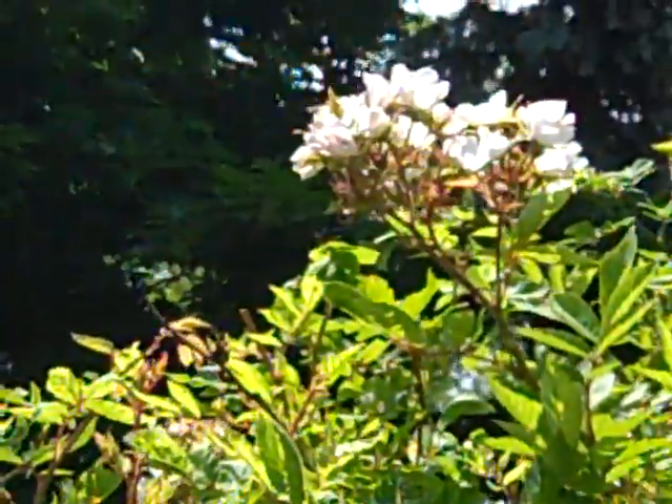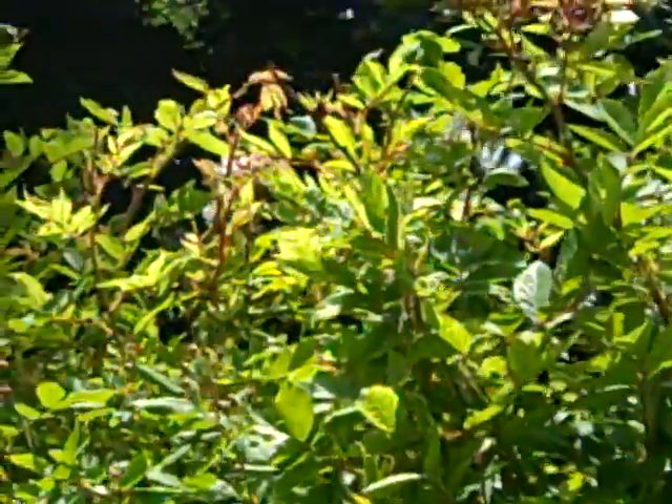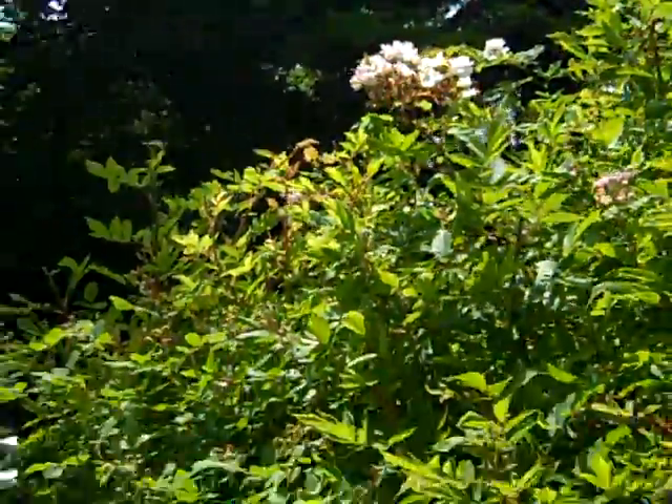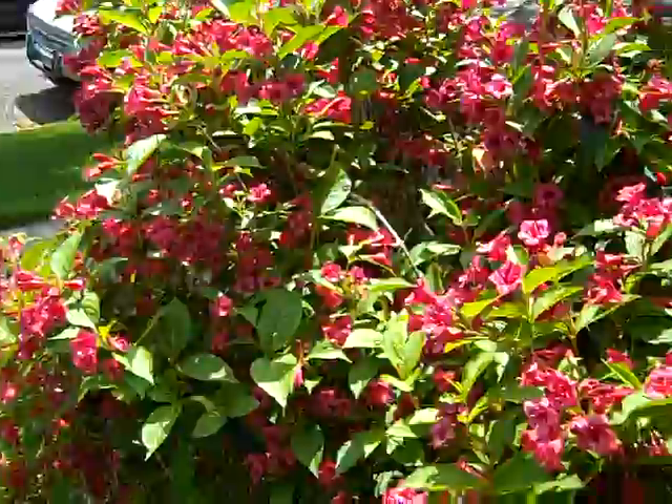There he goes up there and he's gone. I know he's right over there — he's probably hard to see now. I think I got enough footage of him.